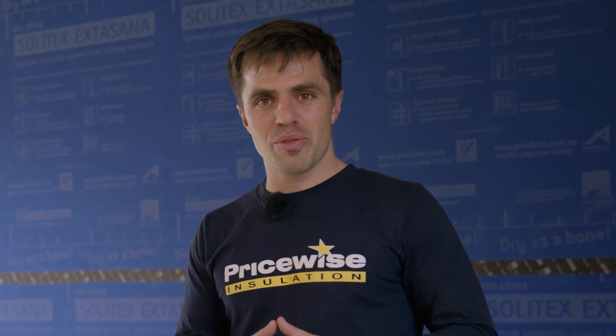Thanks Ryan, that was very helpful. If you would like some Proclimber for your next project, need some more information, or would like to learn more, please feel free to reach out to Ryan and the team at Proclimber, or give us a call here at PriceWise Insulation and we'd be more than happy to help.